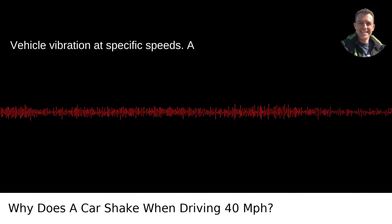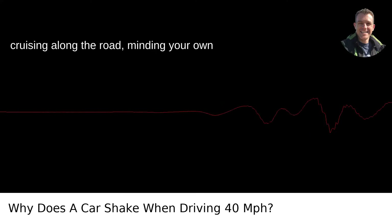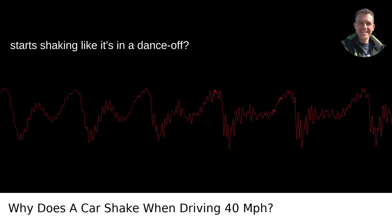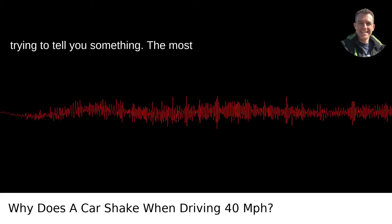Vehicle vibration at specific speeds is a common conundrum. Have you ever been cruising along the road, minding your own business, and then as the speedometer needle hits 40 miles per hour, your car starts shaking like it's in a dance-off? It's not doing that for no reason — it's trying to tell you something.